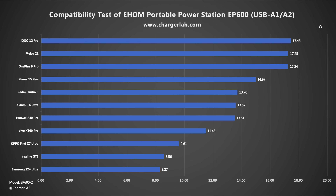With the improvement of environmental protection concepts, it has also begun to dabble in outdoor power stations. ChargerLab has previously tested the Portable Power Station EP1650 of eHome. It performed well in terms of charging, discharging, and functionality. This time we got another Portable Power Station EP600, also from eHome.